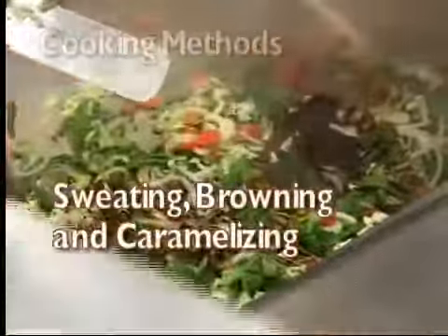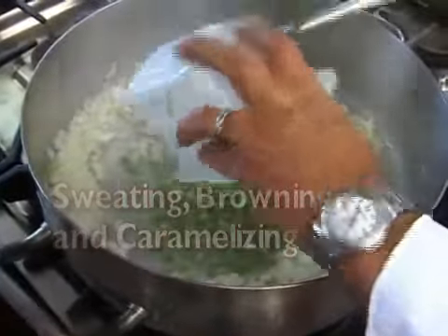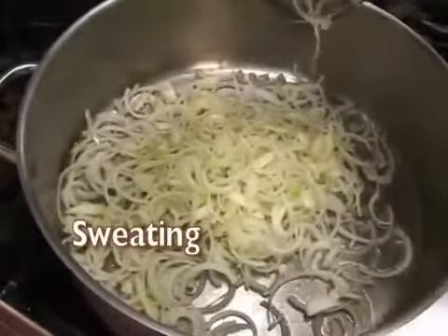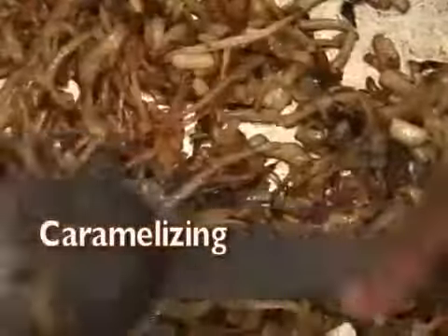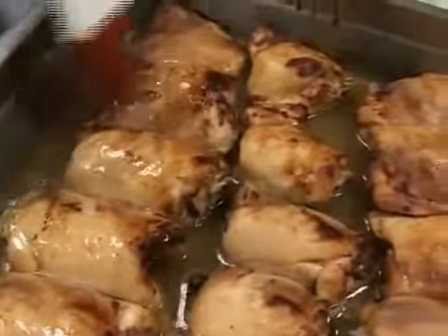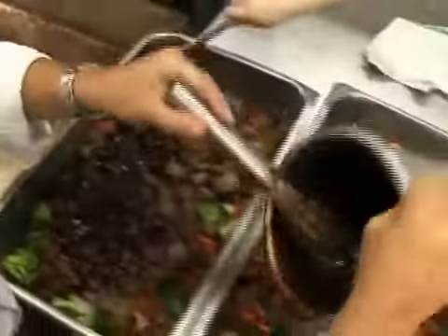How you cook an ingredient can also enhance the flavor of the item. Sweating, browning, and caramelizing each bring out added flavors to the ingredients. Sweating can mellow out the flavors of a strong onion. Caramelizing those onions can bring out the natural sugars and creates an extra flavor dimension. The idea is to work from the foundation of flavor found in the recipe's ingredients and build additional layers of flavor with the seasonings.